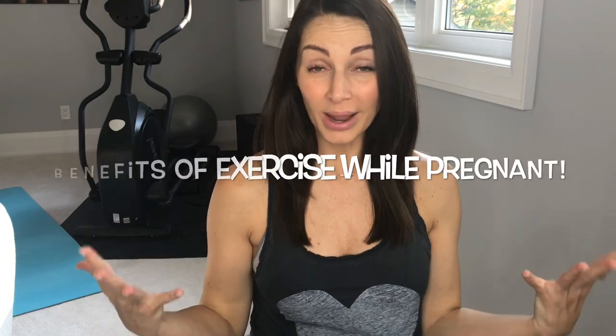Hey, what's up mamas, it's Jenny here. Today I'm going to discuss the best prenatal exercises for pregnant mamas. Before I demo my top five, let's talk about the benefits of exercise while pregnant.